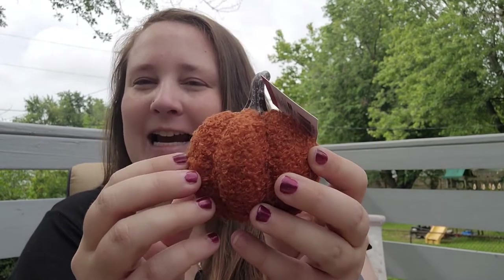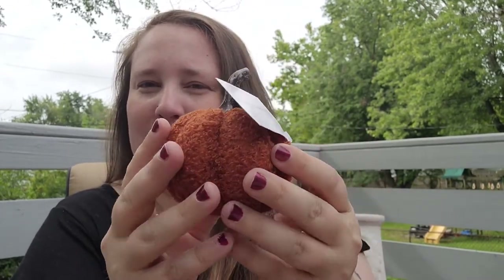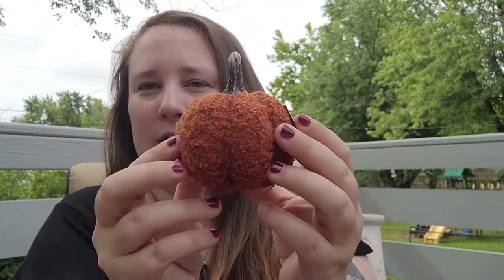I also found this cute little — it's kind of like sweater material, or maybe just like a fuzzy blanket material. Super cute, and this was a dollar.